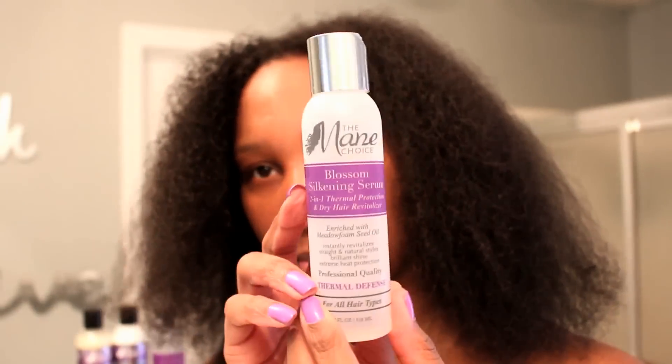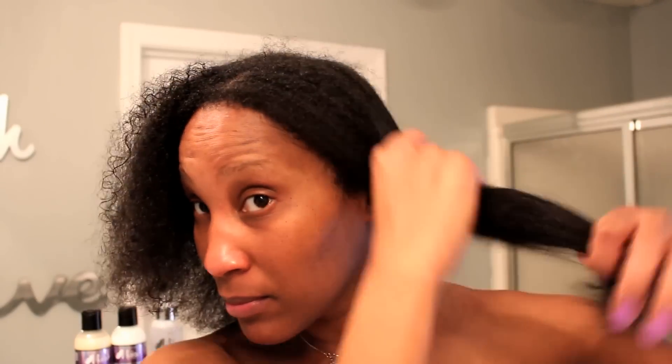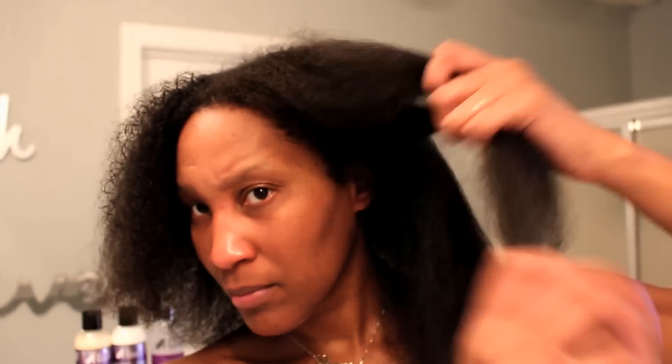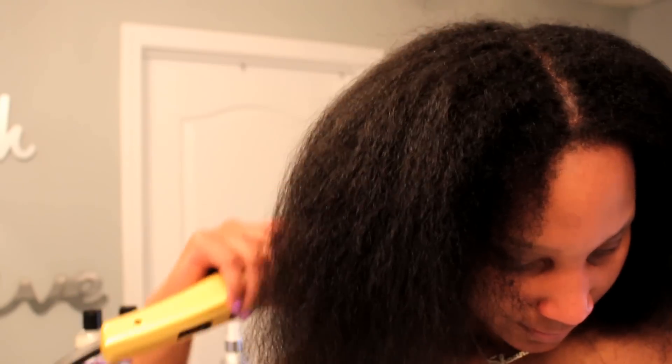My hair is three-fourths of the way dry, which means it's still slightly damp. I left it down because I want to try the Mane Choice Blossom Silkening Serum on my damp hair. You just want to rub a dime-sized amount on your dry or wet hair from roots to ends before using heat appliances. After coating my hair with the serum I went ahead and finished blow-drying.